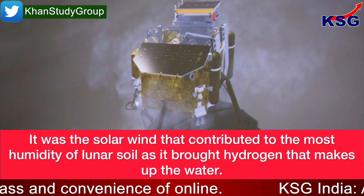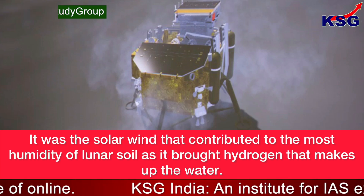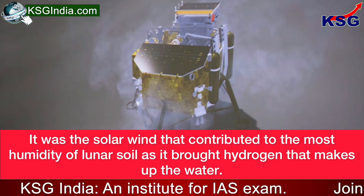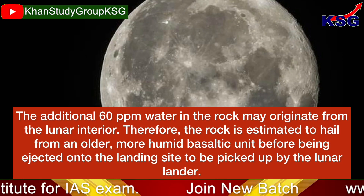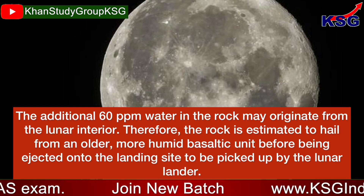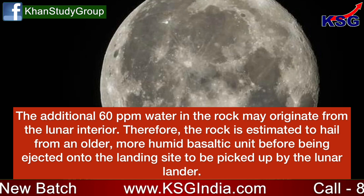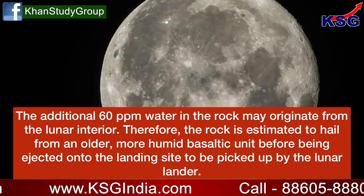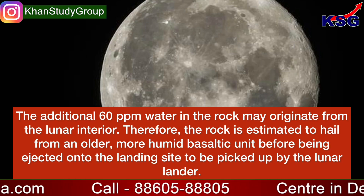It was the solar wind that contributed to the most humidity of lunar soil, as it brought hydrogen that makes up the water. The additional 60 ppm water in the rock may originate from the lunar interior. Therefore, the rock is estimated to hail from an older, more humid, basaltic unit before being ejected onto the landing site to be picked up by the lunar lander.